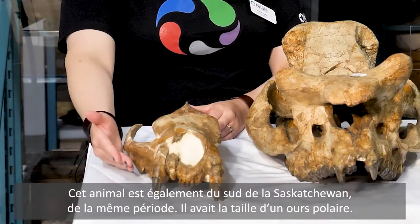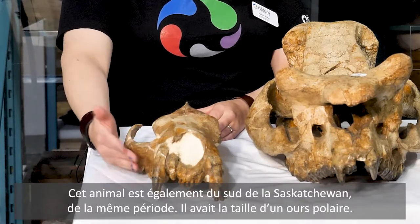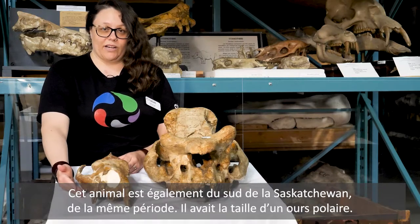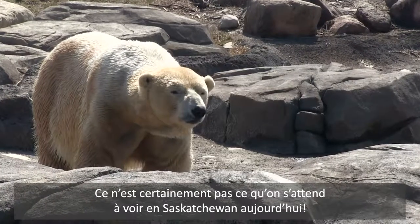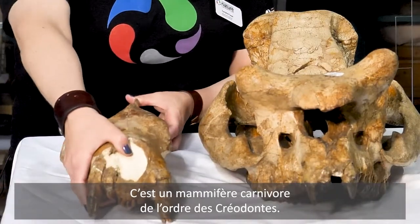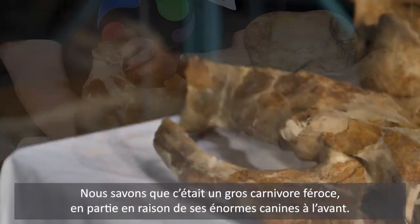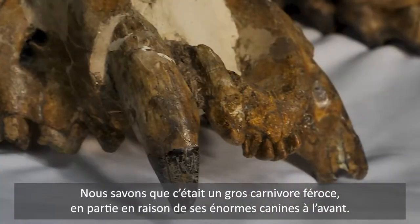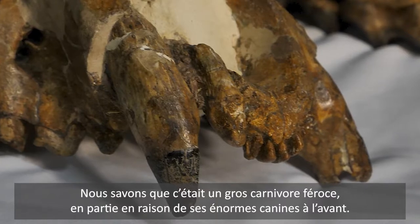This animal is also from southern Saskatchewan during the same time period and it was the size of a polar bear — that's definitely something we don't expect to see in Saskatchewan today. It is a carnivorous mammal called a Creodont. We know that it was a big ferocious meat-eater in part because of these huge canine teeth on the front.